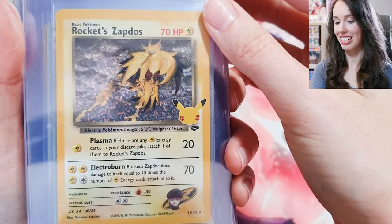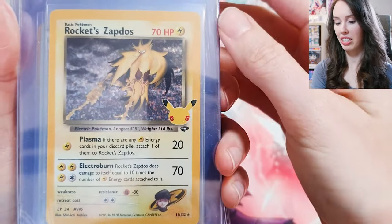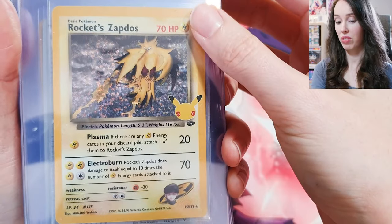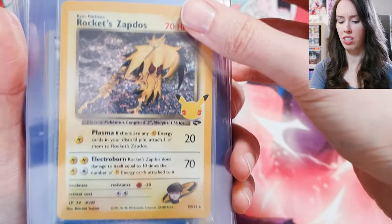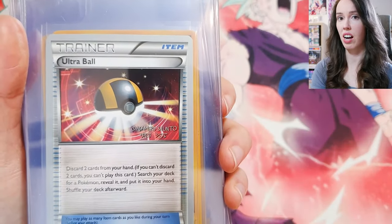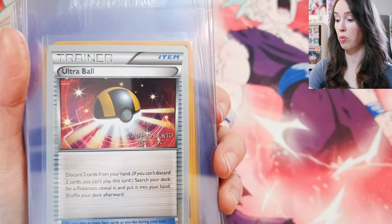So the Team Rocket Zapdos — this is from the Celebrations set. I'm still pretty happy to have pulled it. I think I actually pulled three of them, and from all the Celebrations unboxings I've seen, I didn't see anyone pull this card, so I was actually very surprised.